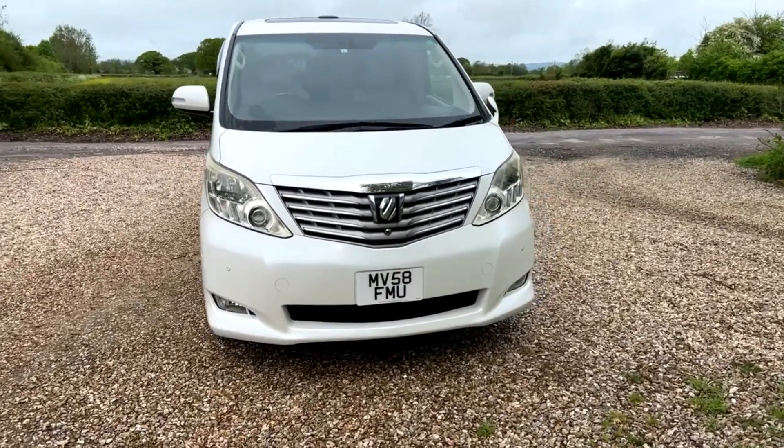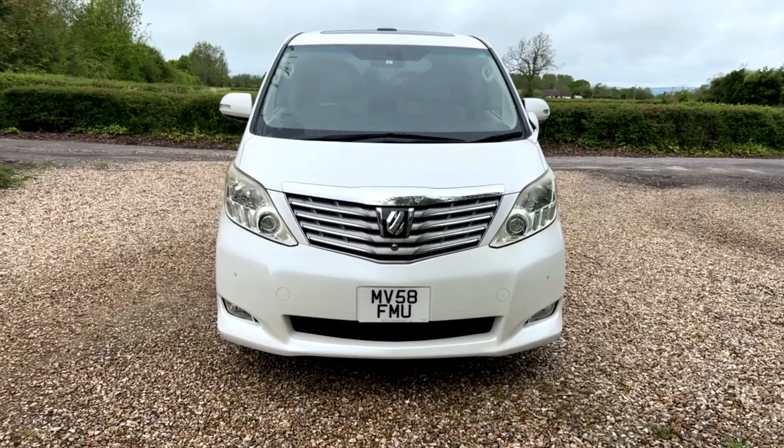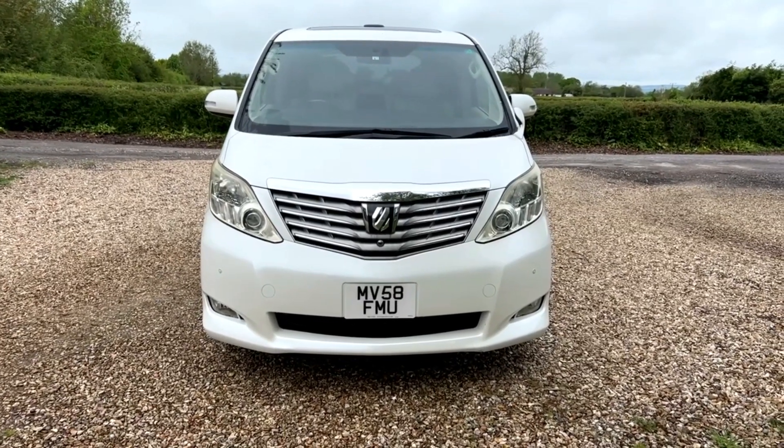It's got cameras everywhere, full leather interior, the recliner seats, twin sunroofs — you name it, it's got it. It's just amazing.